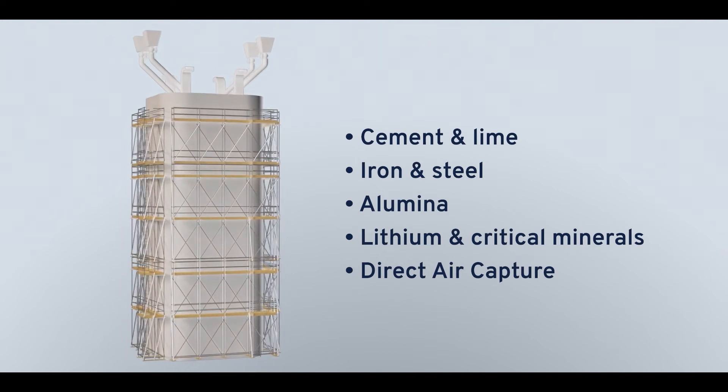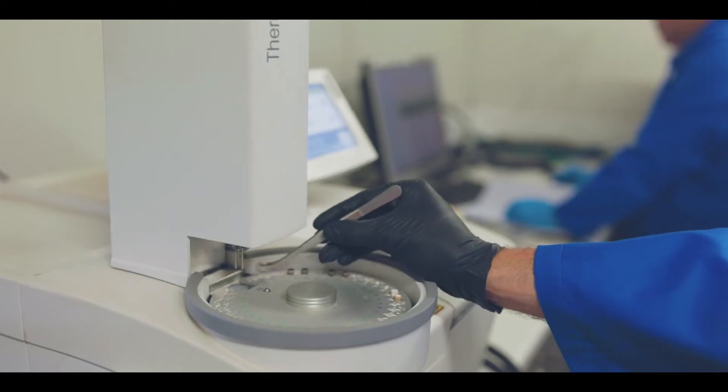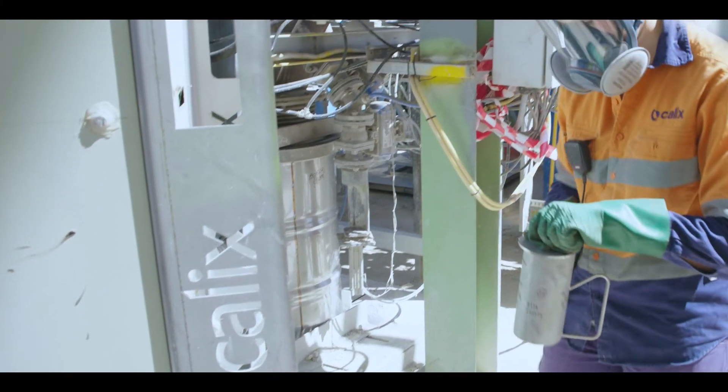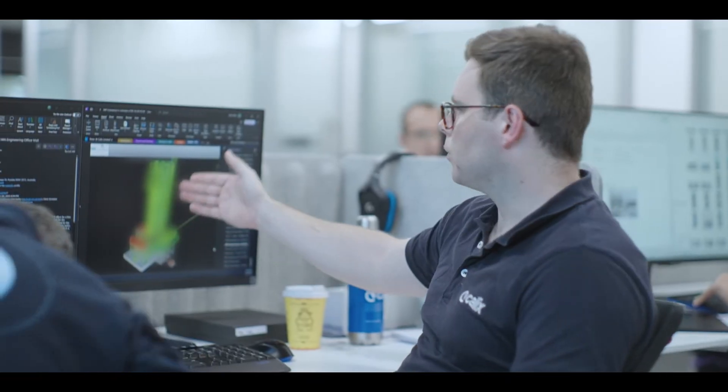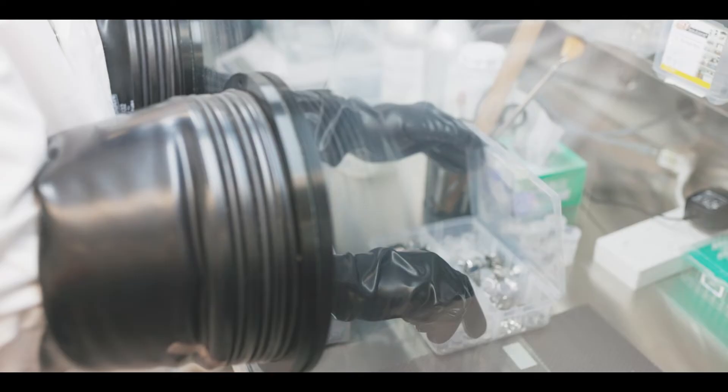The Kalex Technology Center, including a multi-purpose laboratory, supports our research and development capabilities, helping to speed up project development and drive new innovative applications. The ability to test and analyze materials on site supports